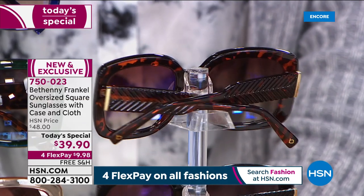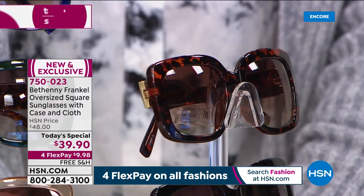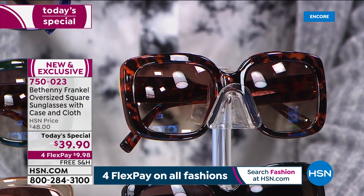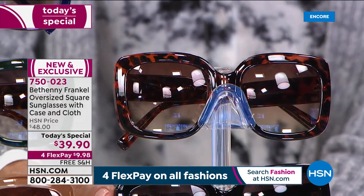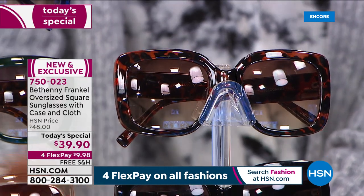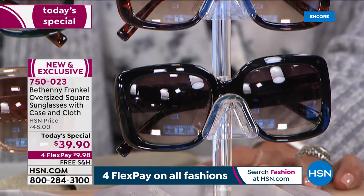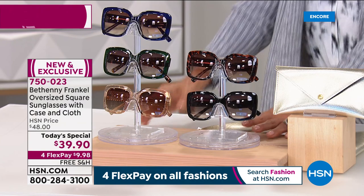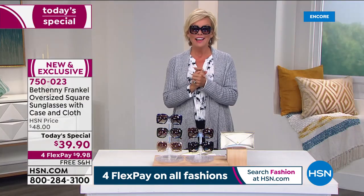I am falling in love with this tortoise — it's a good colored tortoise with that cognac, amber tone. And then, of course, the black — that is far and away the number one. It's universally the most popular choice anywhere you shop. But you're not going to find this sunglass anywhere but here, and only today. We have exclusively launched Bethany by Bethany Frankel right here tonight on HSN. What a thrill this is.